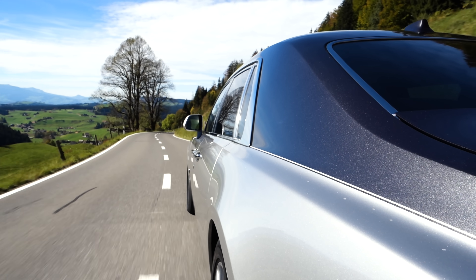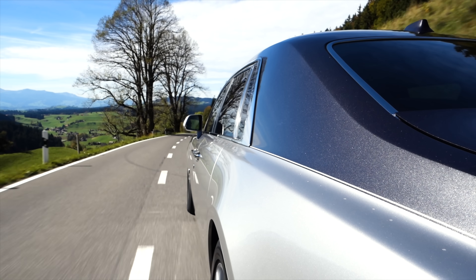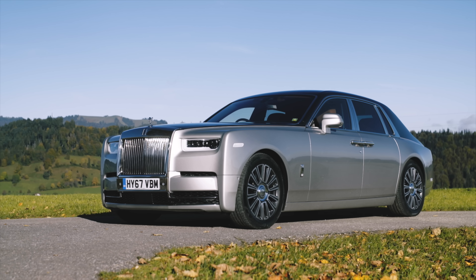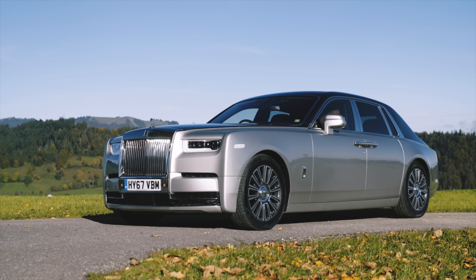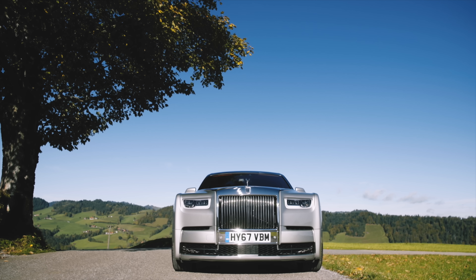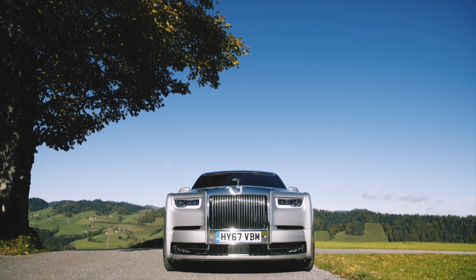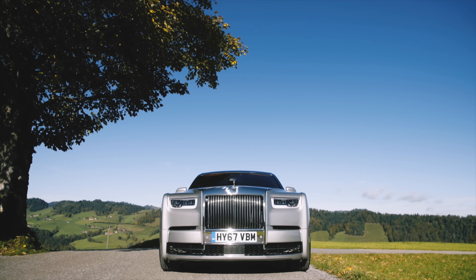The new platform is monumentally stiffer than its predecessor and could have given Rolls-Royce a chunky weight saving. But instead of taking that, Rolls-Royce re-added sound deadening, so the weight of the car comes right back up to where it used to be at two and a half tons. But that extra effort pays off with noise being reduced an extra 10%, making this the quietest it absolutely could be.